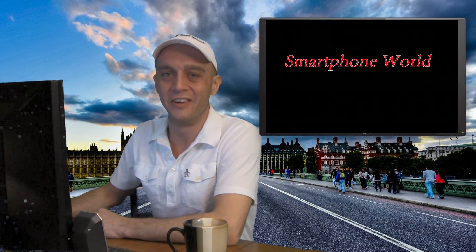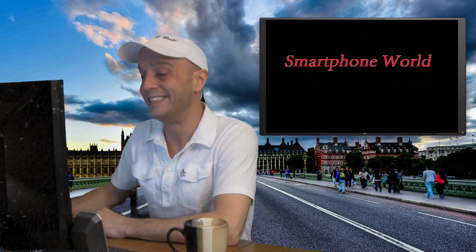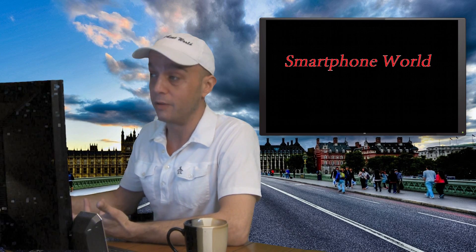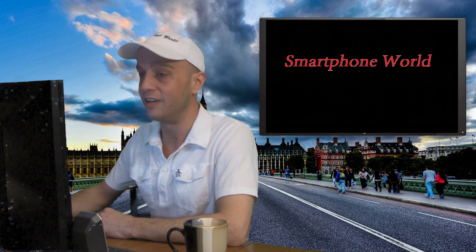What's going on everybody? Welcome to another episode of Smartphone World. Today I'm going to talk a lot about the Galaxy S4. It probably won't be that long of an episode, but I'm going to be talking primarily about the Galaxy S4 here.